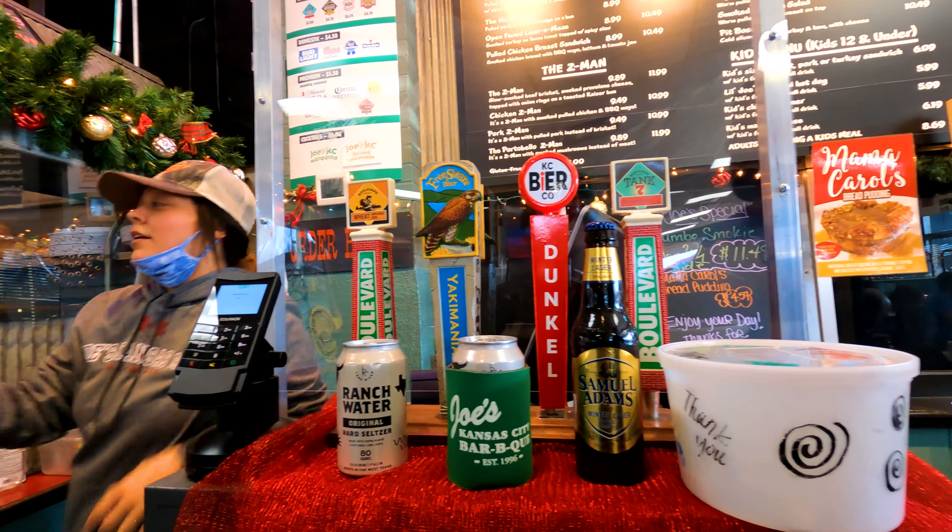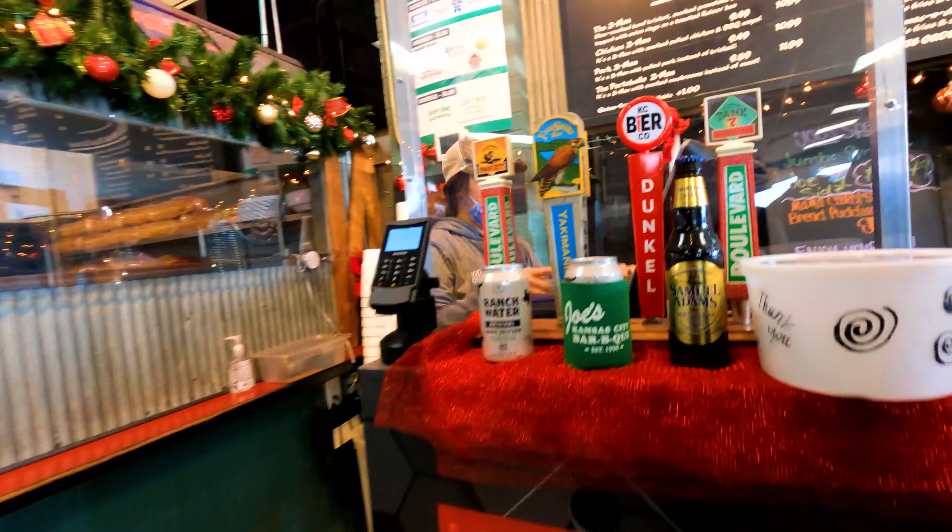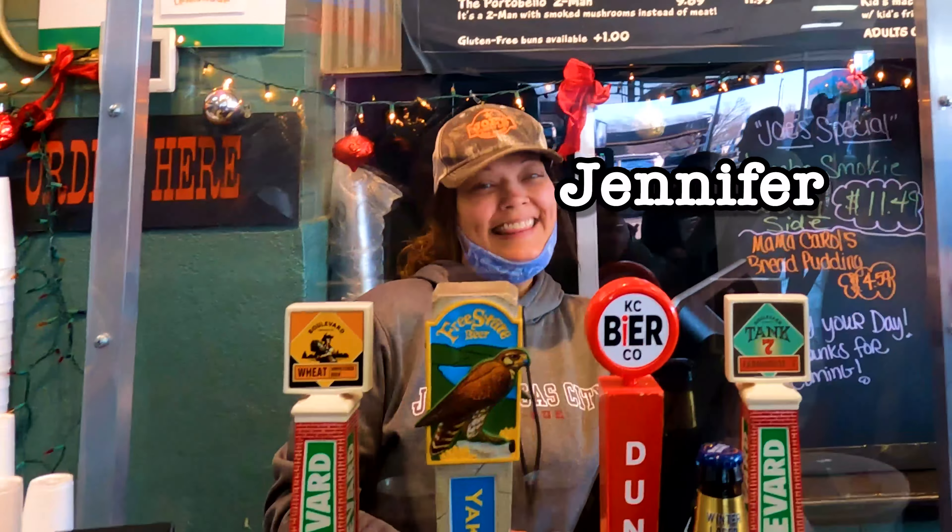Do you think it's a half pound or a full pound? Let's do a half pound. Perfect. My name is Jennifer.